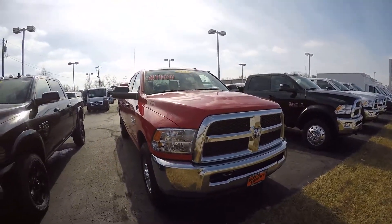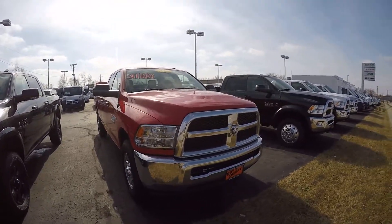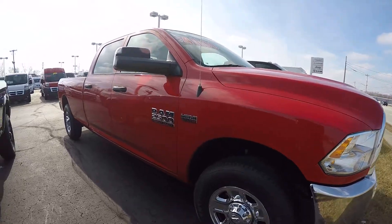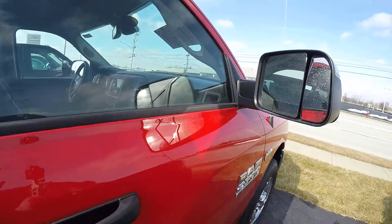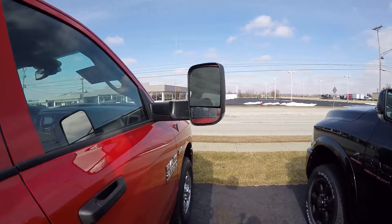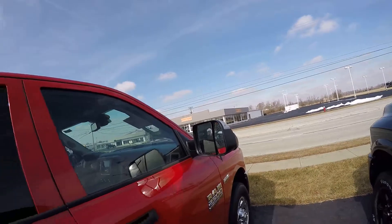This is a Tradesman model that we put the chrome group on, to give you a chrome front bumper, chrome grille with the black mesh, chrome wheels, crew cab, and trailer tow mirrors on it. These flip out to give you more access to your towing — being able to see things behind you. They simply flip back down and you're ready to go.